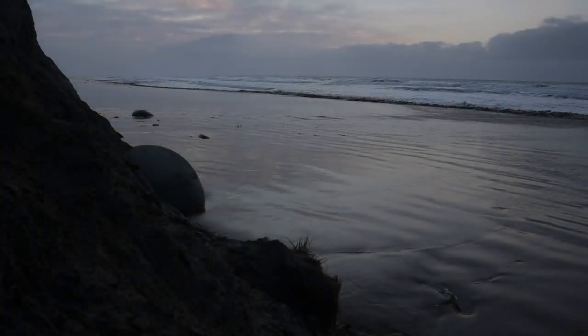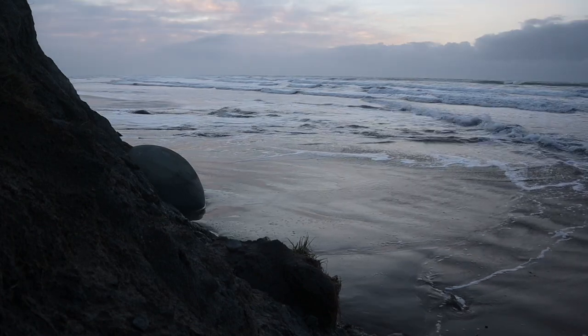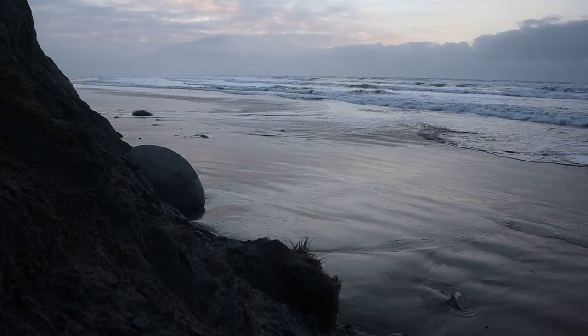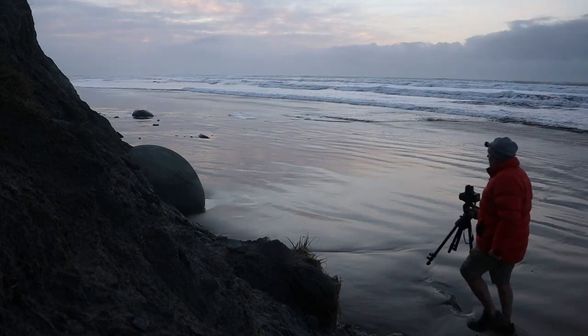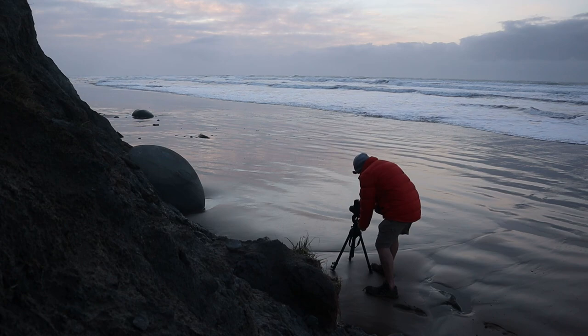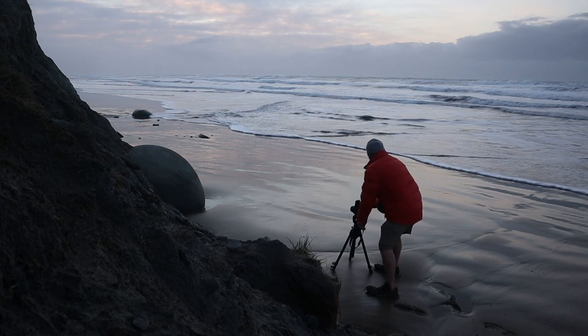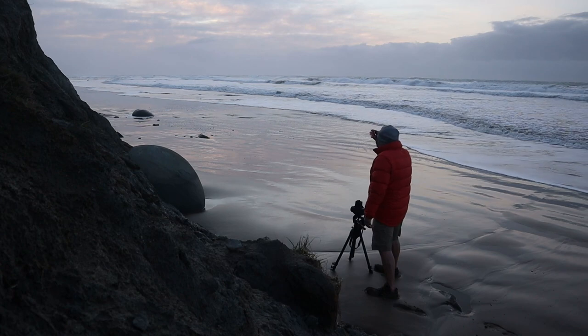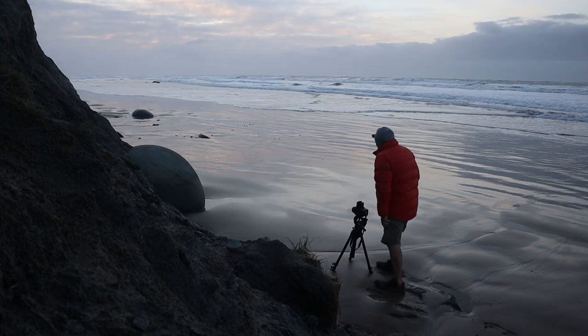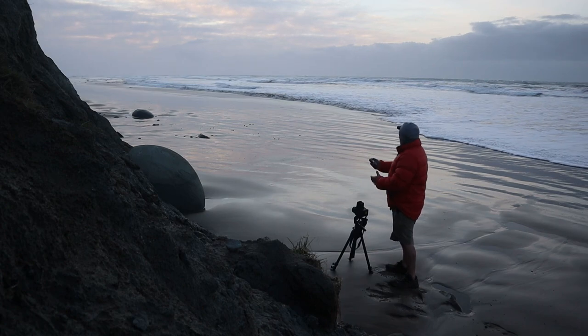I've just got to time this and work really, really fast — get there, get my shot, and get away. Just a tiny little bit of colour in the sky, but it's not much. Grab the camera, get down there, get a shot. Get a little bit of gentle surf coming in — that'll be quite nice. Such a shame we've got no light on that. Still F11, one second.